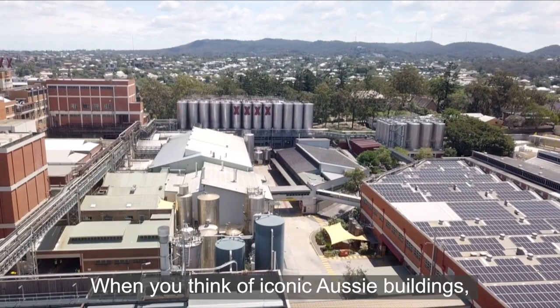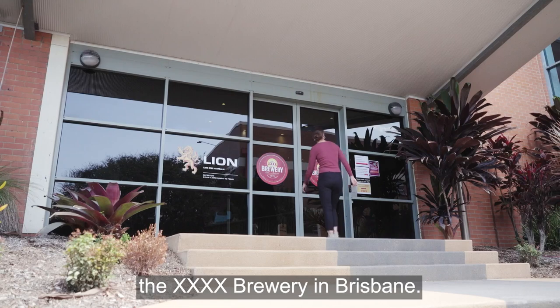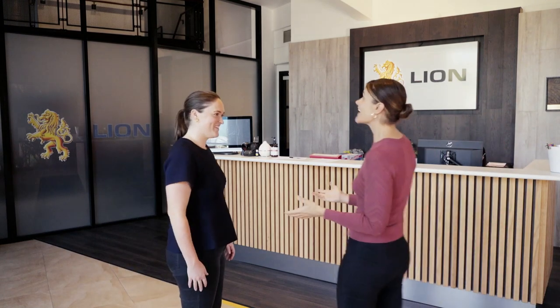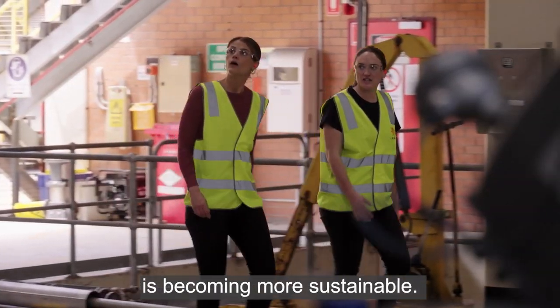When you think of iconic Aussie buildings, this has to be one of them: the XXXX Brewery in Brisbane. I actually used to live quite close to here — some great memories. I'm here to find out how brewing beer is becoming more sustainable.